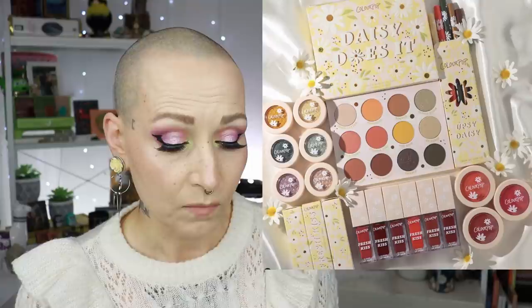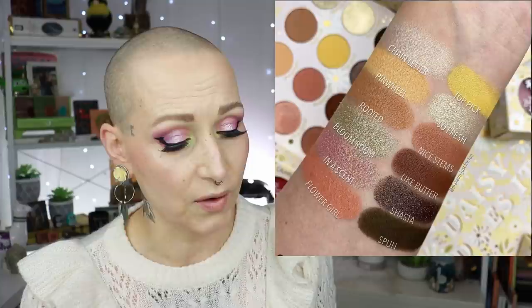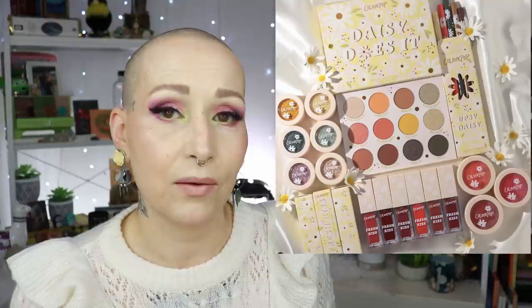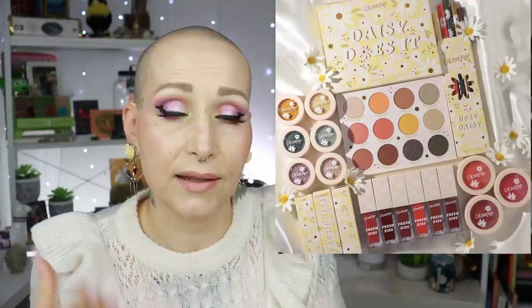Next is ColourPop because they are coming out with a new spring collection - the Little Daisy Collection - which dropped yesterday. You have palettes, blushes, and super shock shadows. The swatches look pretty, it makes me think of daisies, and the color story is cute. The collection as a whole looks very fun and springtime. I don't think I'll get anything from it because ColourPop has to come from the USA which takes a while, making it not really interesting review-wise for my channel.